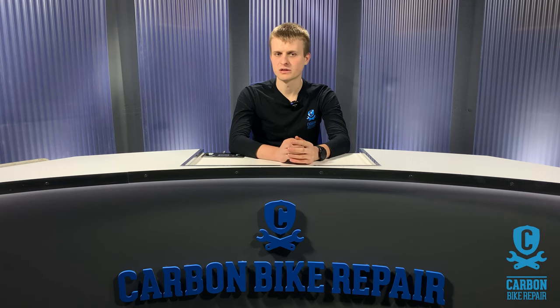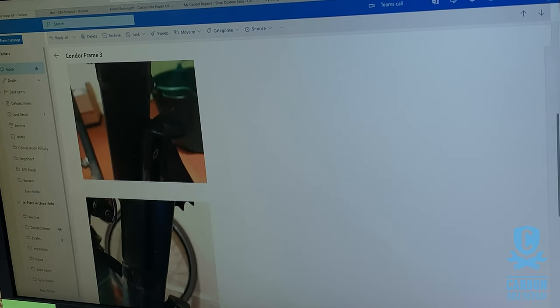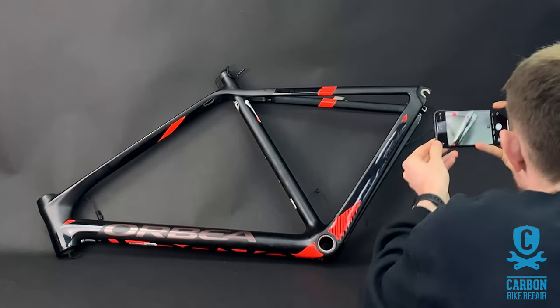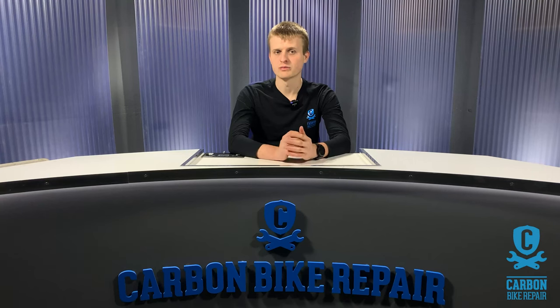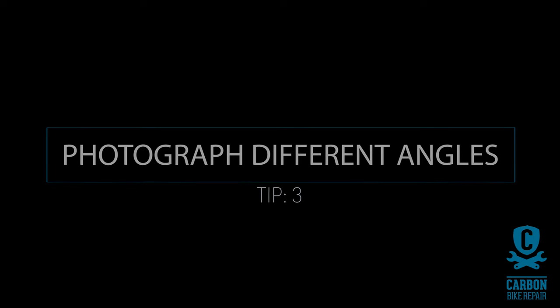Tip number two is to make sure that your images are clear and focused. Take the image in a well-lit environment — it's really hard to see the damage in images where the lighting is dark and dingy in your garage. Go outside and take them in daylight, and that way any damage will show up much more easily for us. Next, we need to be able to see images of the carbon damage from all around the respective tubes, so make sure you get lots of angles when you take images.